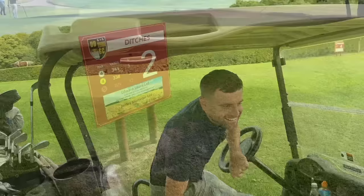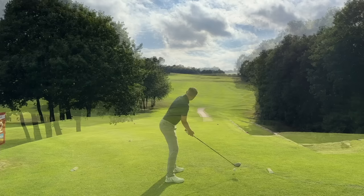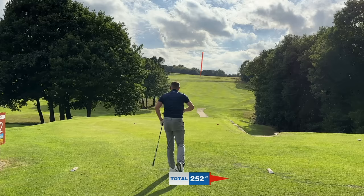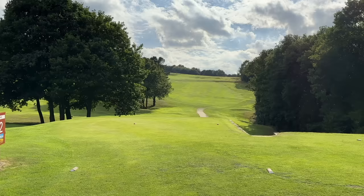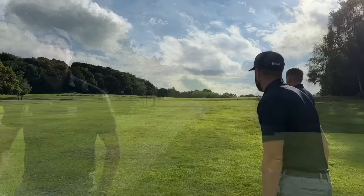Second hole, par 4, 338 yards uphill. It's stroke index 5. It looks a lot longer, it's going to play tough. Good shot. Lost it in the sun. It felt all right. It's going to be a long way in. I've just rolled out into the semi. I've got around 50 yards uphill. Probably going to play a club more today.